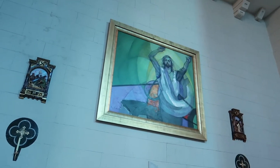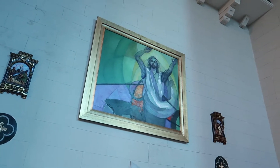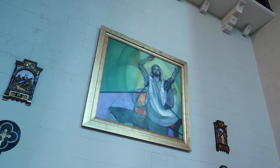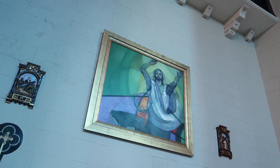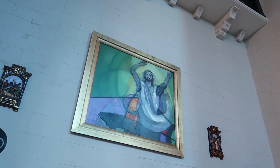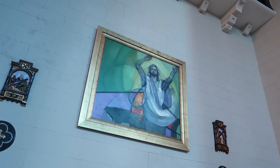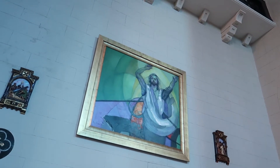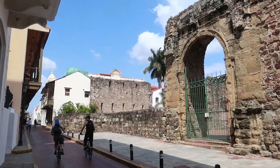Here we have a more modern representation of Jesus — kind of graffiti-style, but not exactly. This is very similar to one of the paintings I've seen in Ljubljana, Slovenia, which was actually a pure graffiti of Jesus, one of the first I had seen. You can go check my Instagram stories from Ljubljana and you'll definitely see the similarity. More architectural beauty here in downtown Panama City.